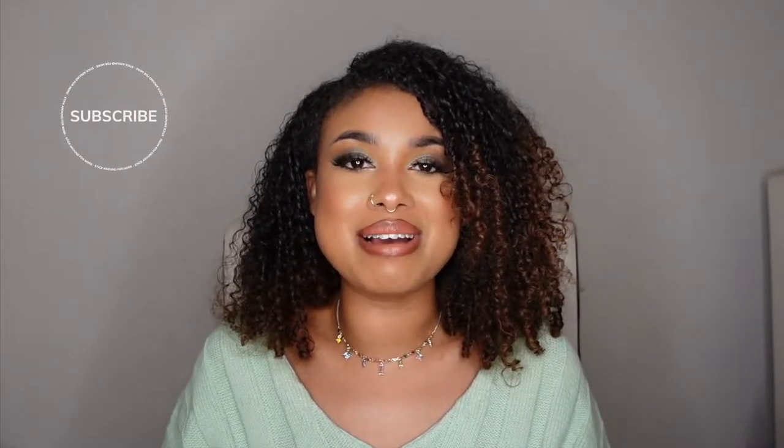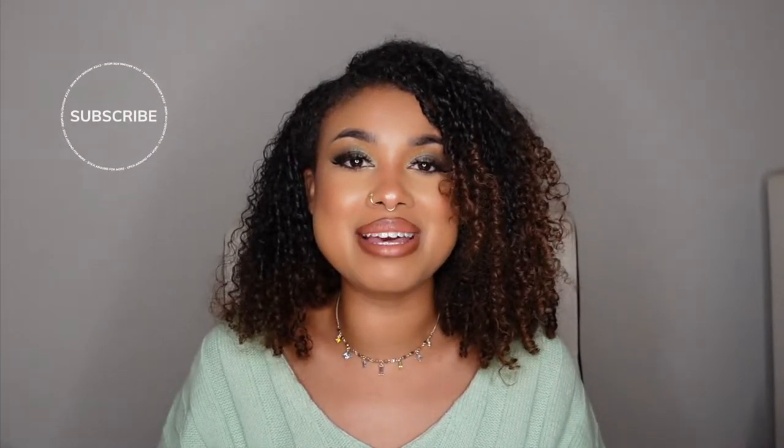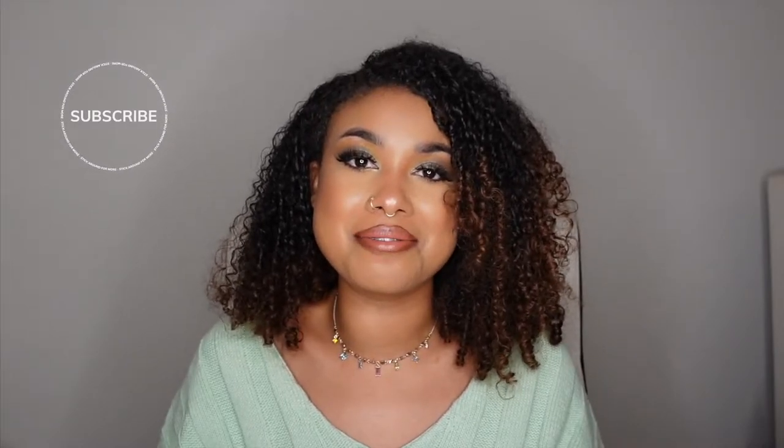Hi guys, welcome back to my channel. It's your girl Mina Camille and I am here with another video. Today I am going to be revealing the new Jo Malone fragrance, Sea Daffodil. So let's go ahead and jump right into this review.